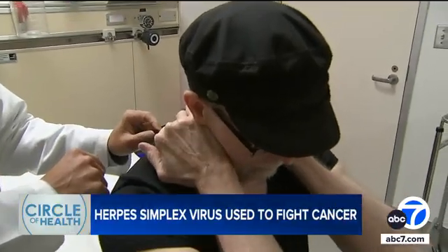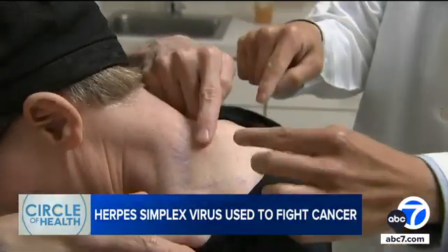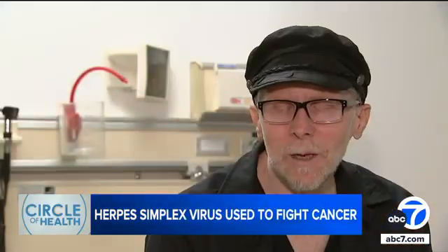It's so much better than what it was before. A few years ago, that bump on the back of Jim Day's neck was the first sign of a malignant melanoma. It had spread to his brain — stage four melanoma.